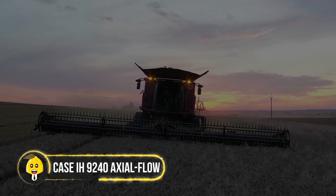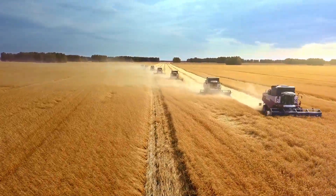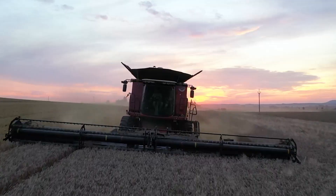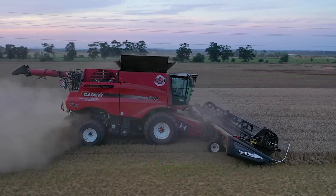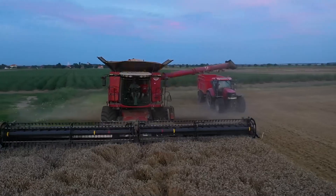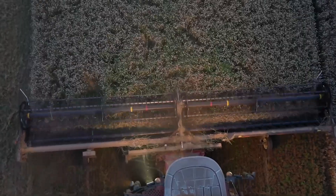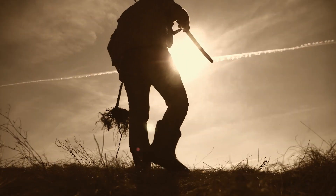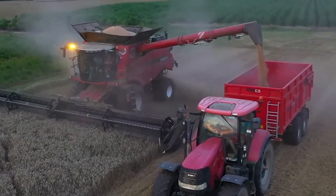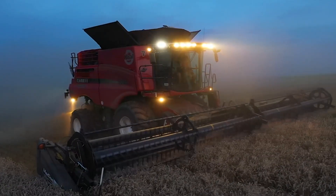Case IH 9240 Axial Flow: harvesting is the last part of getting the crop ready, and today's technology has made it quicker and more effective. The Case IH 9240 Axial Flow is a testament to how technology reshapes modern farming. Unlike many harvesters, it is not confined to any one crop. Its robust build and adaptability to different field conditions make it reliable for huge fields, and its robust threshing and separating technology enables harvesting of cleaner, higher-quality grains while maximizing productivity.